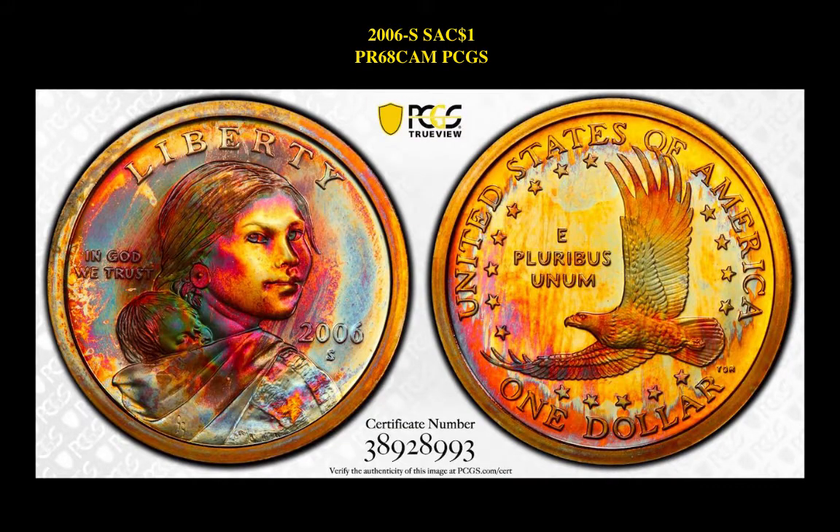Our final coin is a 2006 S Sacagawea Dollar Proof 68 Cameo PCGS. This beautifully toned dollar is currently listed at $1,495.